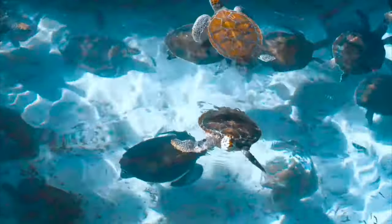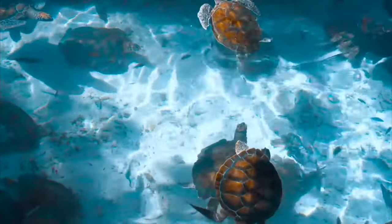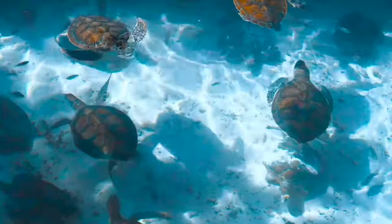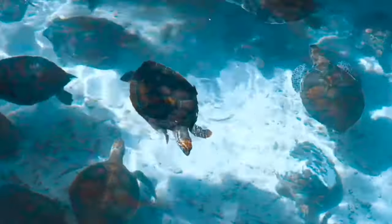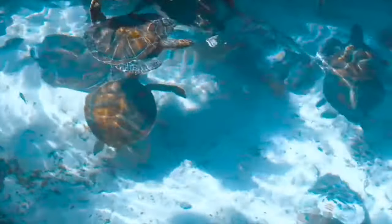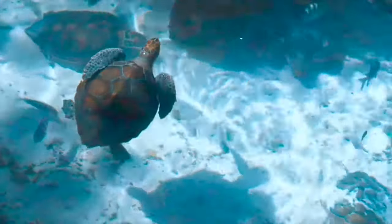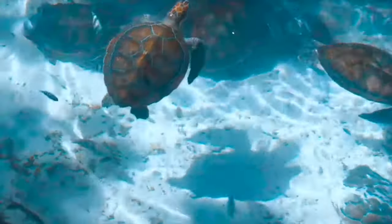Sea turtles come in many different sizes, shapes, and colors. The olive ridley is usually less than 100 pounds, while the leatherback typically ranges from 650 to 1,300 pounds. The upper shell, or carapace, of each sea turtle species ranges in length, color, shape, and arrangement of scales.